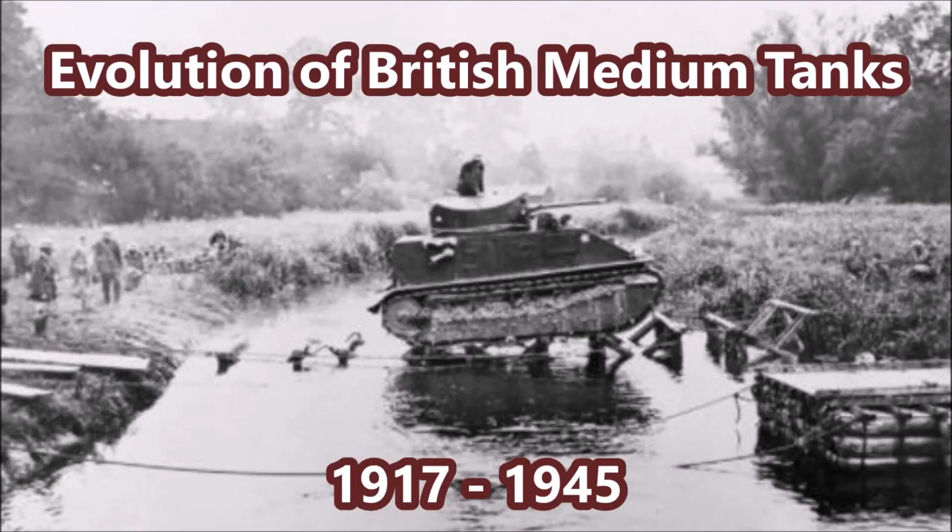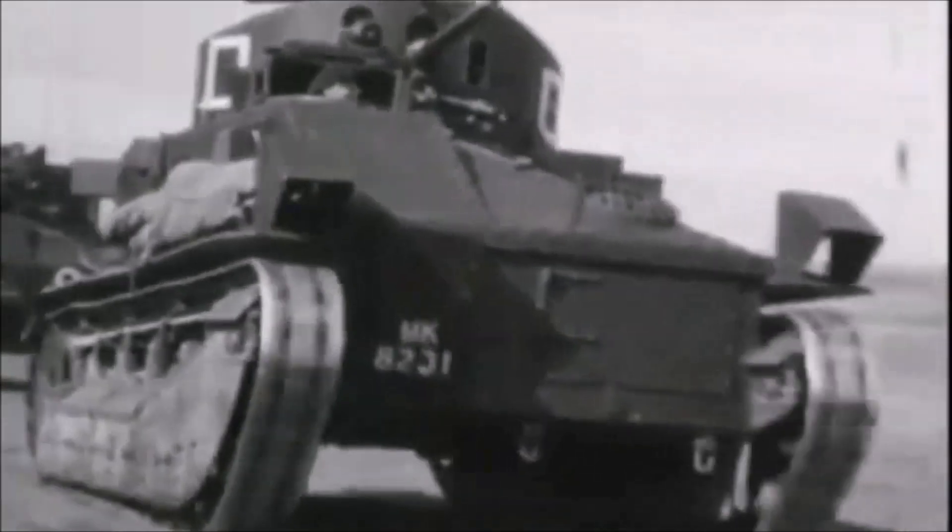What is up there YouTube? This is J-Man Time and today I have a video on the evolution of British medium tanks from 1917 until 1945.